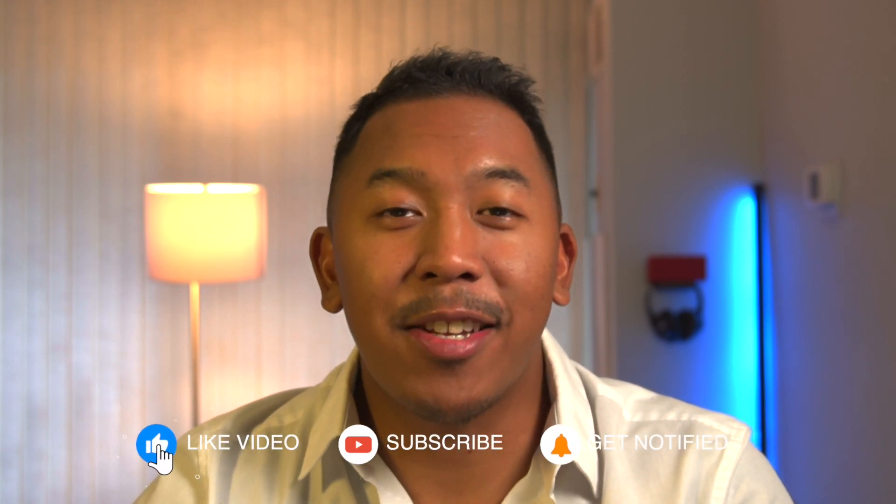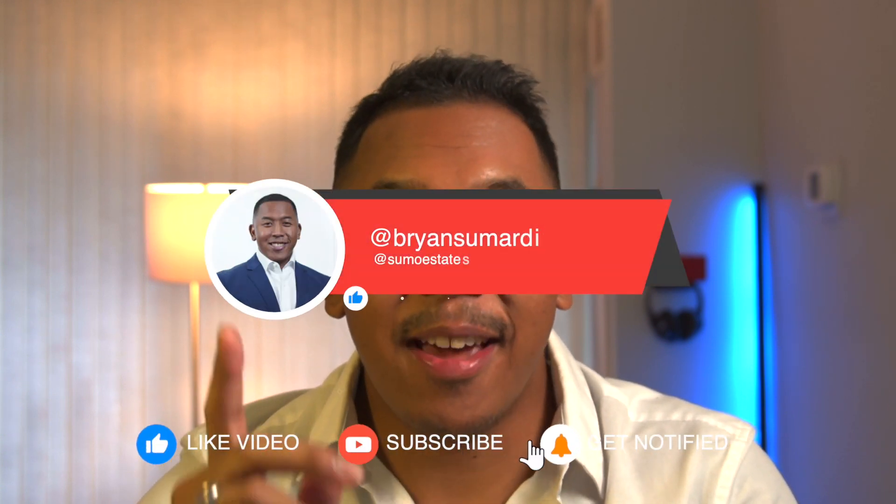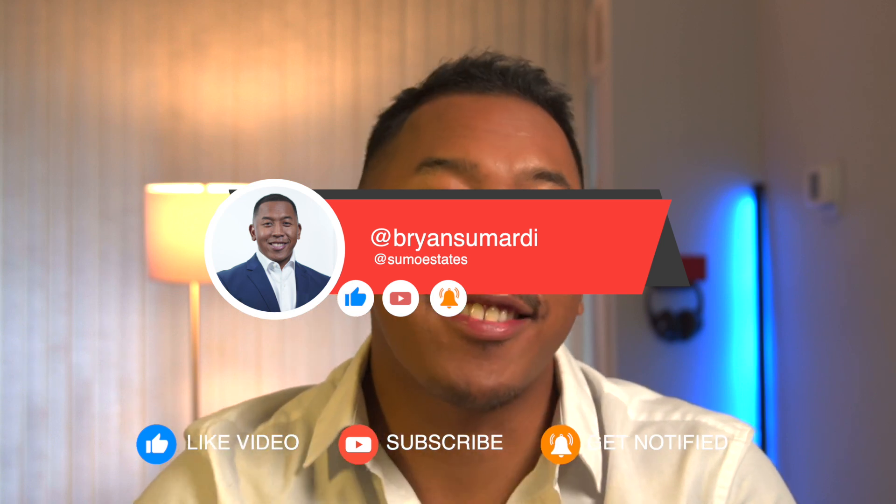Are you thinking about moving to Bethesda, Maryland? In this video, I'll be going over the five things you need to know before moving to Bethesda, Maryland. It's Brian Sumardi here, your mortgage consultant. I'm here to share my experiences that help you with the home buying experience. Please feel free to subscribe and connect with me on social media at Brian Sumardi or at Sumo Estates. Now back to the video.